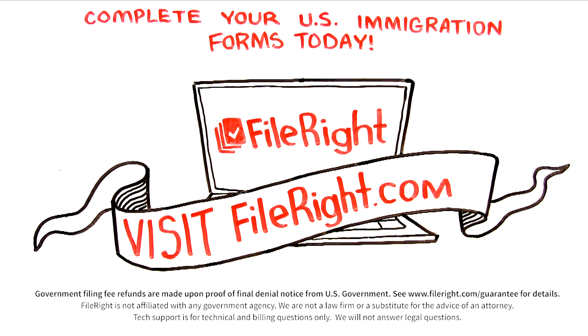Government filing fee refunds are made upon proof of final denial notice from U.S. government. See FileRight.com/guarantee for details. FileRight is not affiliated with any government agency. We are not a law firm or a substitute for the advice of an attorney. Tech support is for technical and billing questions only.